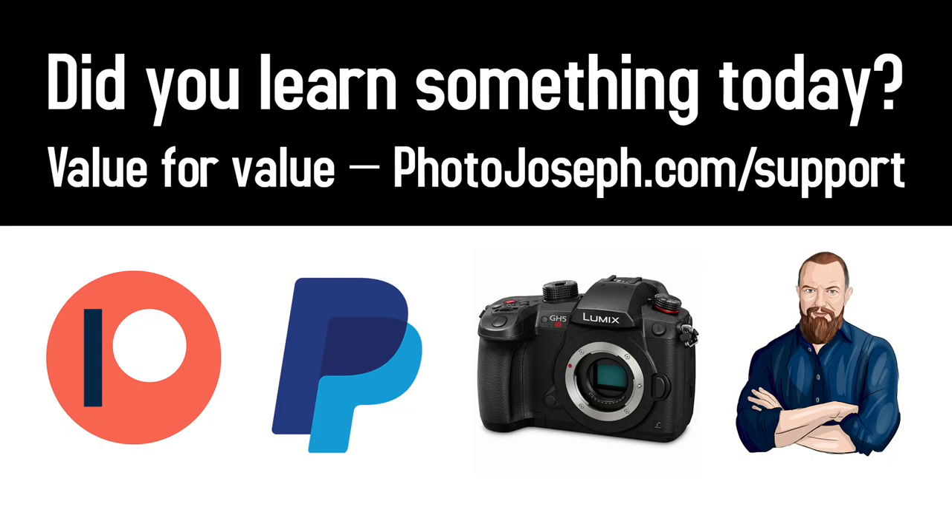We're going to put this on and take a quick look. Before I do that, let me remind you — as always, my plea for your assistance. If you learn anything in today's show, remember the idea of value for value. If you gain something of value, please consider going to photojoseph.com/support and supporting the show. There are a whole bunch of different ways you can do that there.